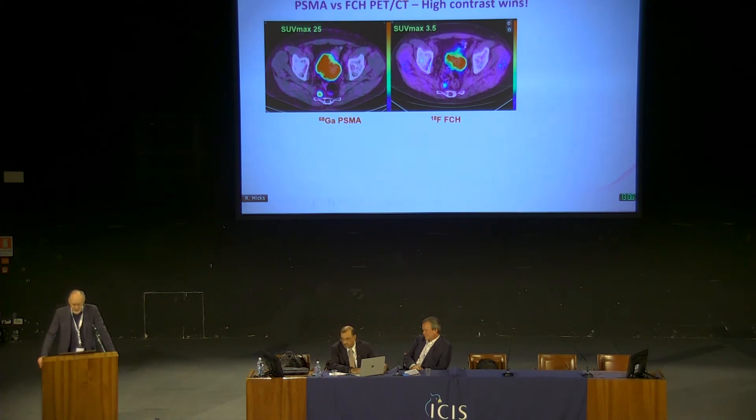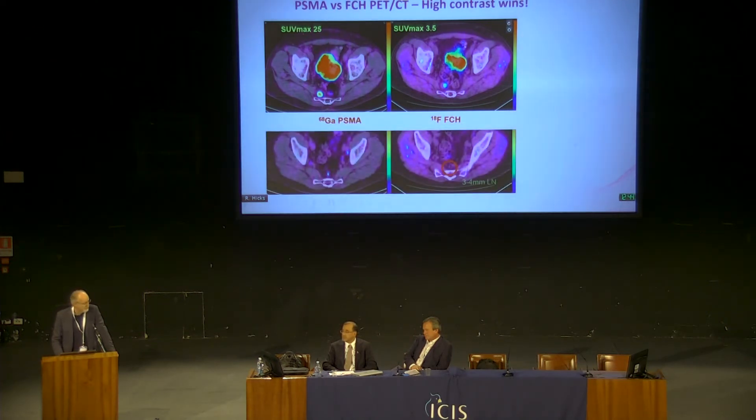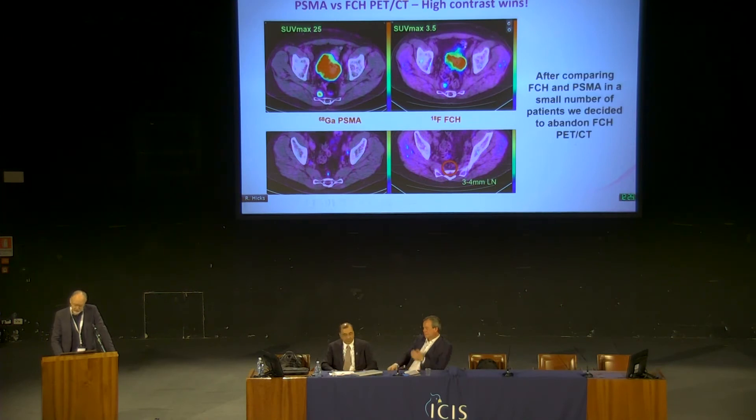Because we had been using fluorocholine, we did a direct head-to-head comparison in a small number of patients. The SUV — a measure of the intensity of uptake — was substantially higher with PSMA. But you can still see the node, the pre-sacral node, on both scans. Where this really makes a big difference is with very small nodes. The higher contrast from the more intense uptake allows you to detect disease below the level of partial volume effects. This lymph node was measured at around 3–4 millimetres and clearly seen on PSMA PET, so we decided to abandon fluorocholine PET-CT on the basis of that early experience.